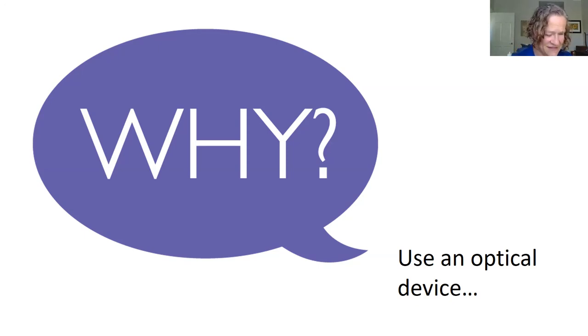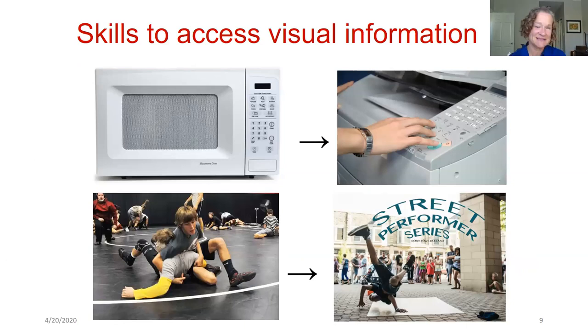The next slide is titled 'Skills to Access Visual Information.' On the top is an example of a microwave — those buttons have labels, and if I can read what's written on them I can transfer that skill. To the right is someone using a copier: I take my magnifier to the copier to figure out 'Am I collating this? How do I switch to the next screen?' That microwave skill transfers to the work environment.